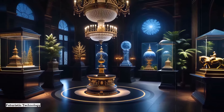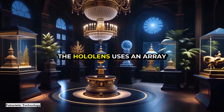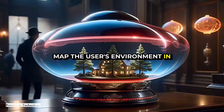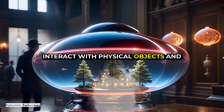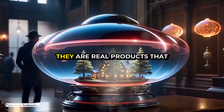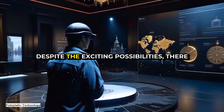Microsoft's HoloLens is another prominent example. The HoloLens uses an array of cameras and sensors to map the user's environment in real time, allowing holograms to interact with physical objects and surfaces. These devices are not just science fiction — they are real products already being used in various industries.